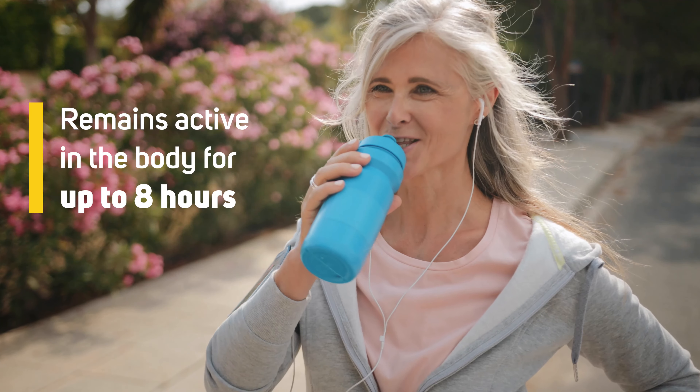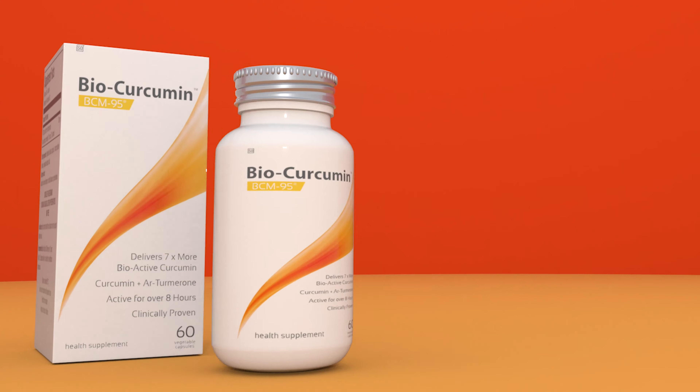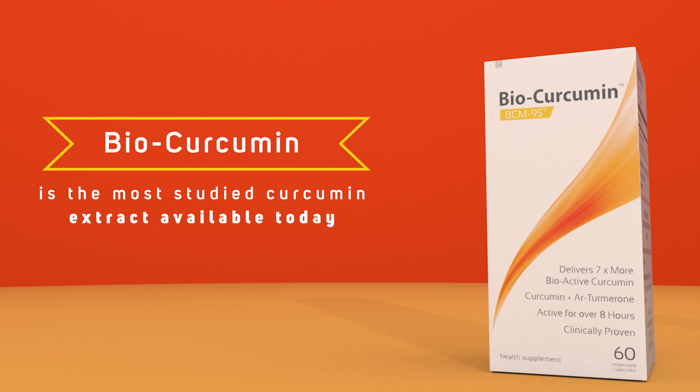and it remains active in the body even at 8 hours. BioCurcumin is the most studied curcumin extract available today,